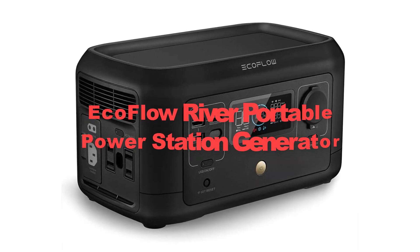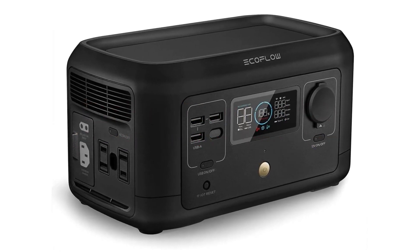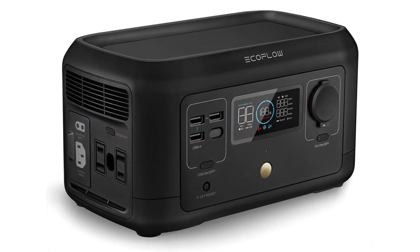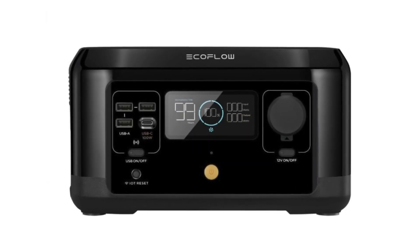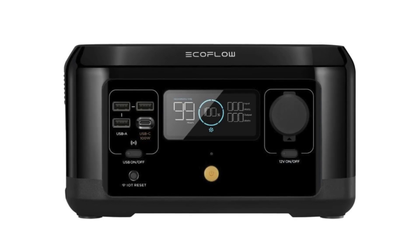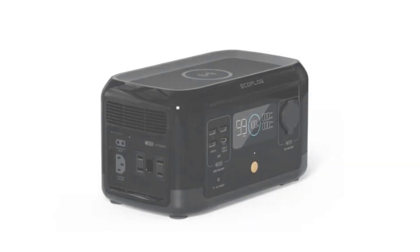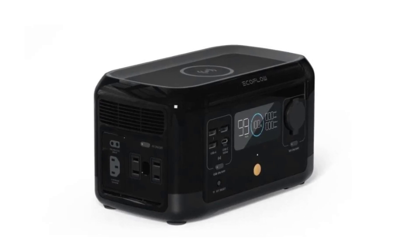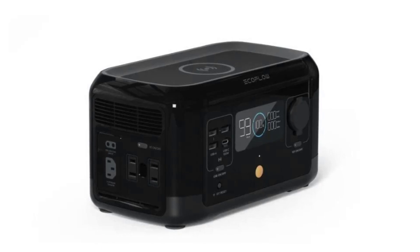Sixthly, here comes the EcoFlow River Portable Power Station Generator. The EcoFlow River is a cutting-edge and versatile power solution designed to meet the needs of outdoor enthusiasts and emergency preparedness. With a high-capacity lithium-ion battery pack, it provides ample power to charge a wide range of devices, from smartphones and laptops to small appliances and even power tools.